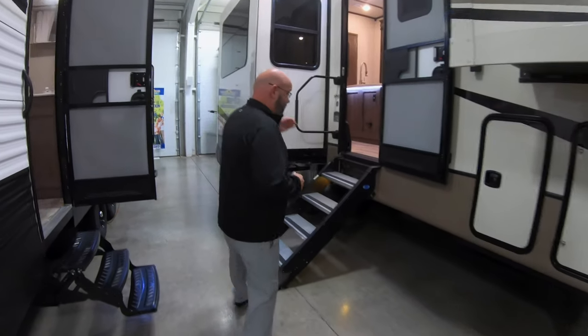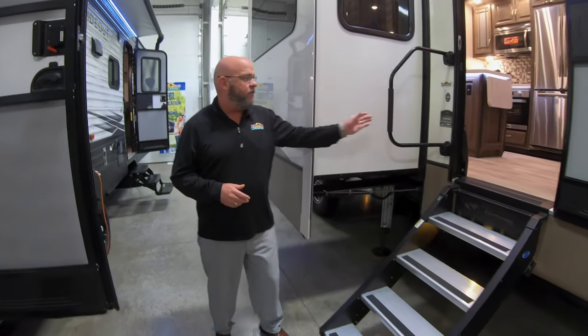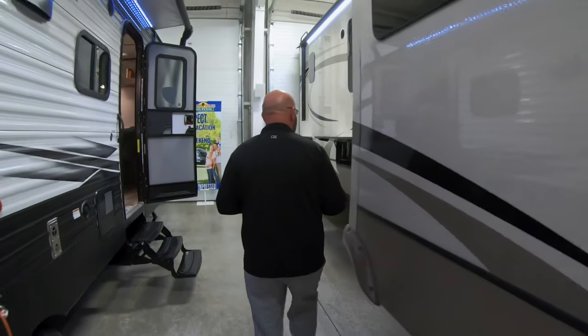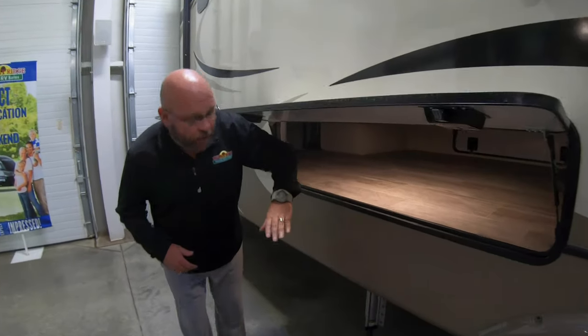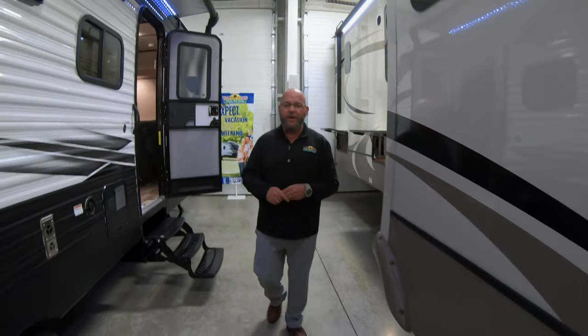A couple of things that you're going to be most excited about on this coach: the step above steps — super easy to access in and out of the unit with this big swing away grab handle. But even more importantly, right back here you've got massive amounts of pass-through storage. You can see it goes clear through to the other side. There's an access door at the very back of the unit. If you can't bring it and store it in here, it's something that you definitely don't need in your camper. A couple quick things out here to take a look at, but inside is where all the real beauty is. So let's go take a look.